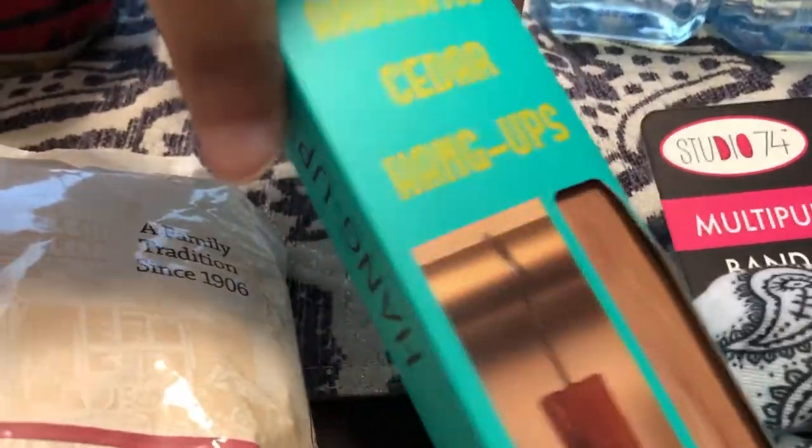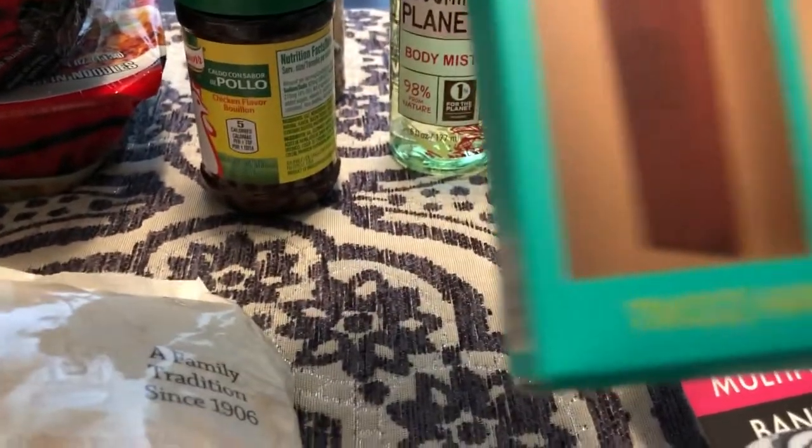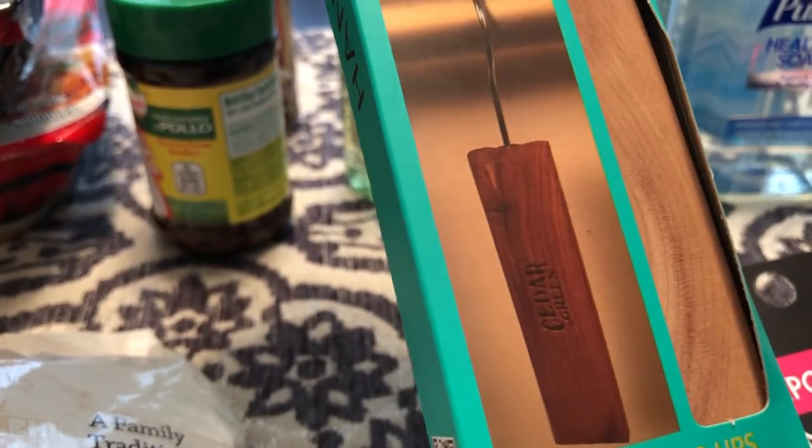I also got some cedar hangups and these were 99 cents too. You get two of them and these are for my closet. That's what they look like, so I got two of them.